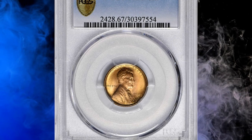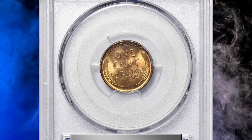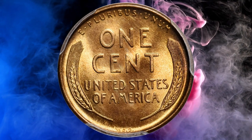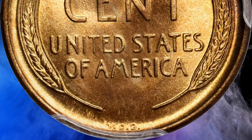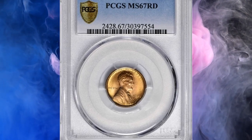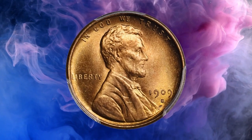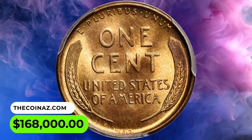Number 2: 1909-S VDB Lincoln Cent in MS67 red condition. According to Stack's Bowers, among the most famous coins in American numismatics — ones that even non-collectors have sought ever since its introduction — the 1909-S VDB Lincoln Cent has stood the test of time in terms of popularity. A landmark example of this perennially popular key date issue from the first year of the Lincoln Cent series. Untroubled by even the most trivial blemishes, the surfaces approach the zenith of numismatic perfection — fully lustrous and frosty with outstanding mint color in vivid reddish orange. Razor sharp in striking detail with extraordinary eye appeal. It ended up selling for $168,000 in 2022.